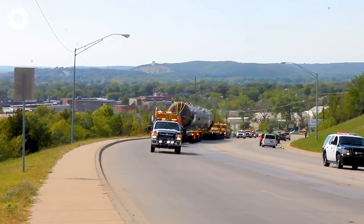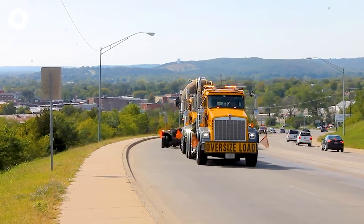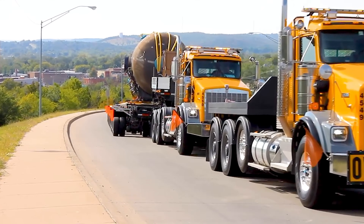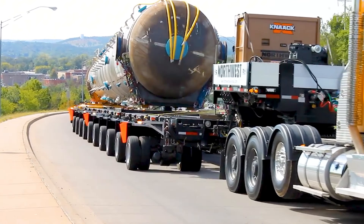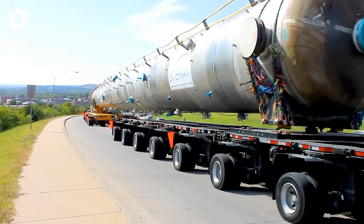This is definitely an adrenaline rush. The Exteran, with its powerful 1,000 horsepower engine, is transporting heavy loads across rugged terrain. Every movement of this machine demonstrates incredible strength and durability, effortlessly handling every challenge it faces.